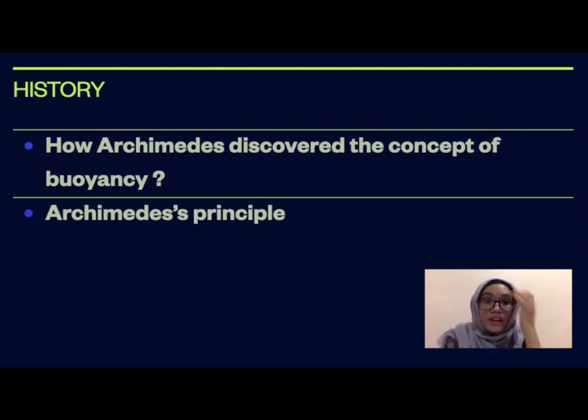Archimedes found an enormous principle that is useful to everyone in his time and also in the present. The principle of buoyancy states that the buoyant or lifting force of an object submerged in a fluid is equal to the weight of the fluid that has been displaced. This concept is known as Archimedes' principle, named after the Greek mathematician who discovered it.